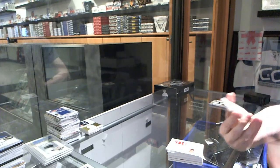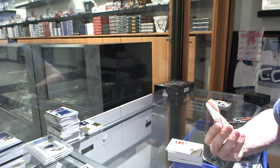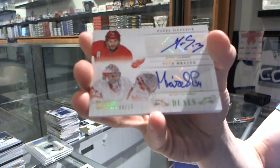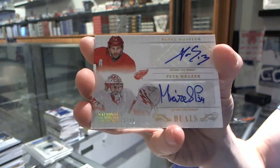We've got a dual auto gold numbered 8 of 15 for the Detroit Red Wings, Pavel Datsuk and Peter Mrazik, 8 of 15.